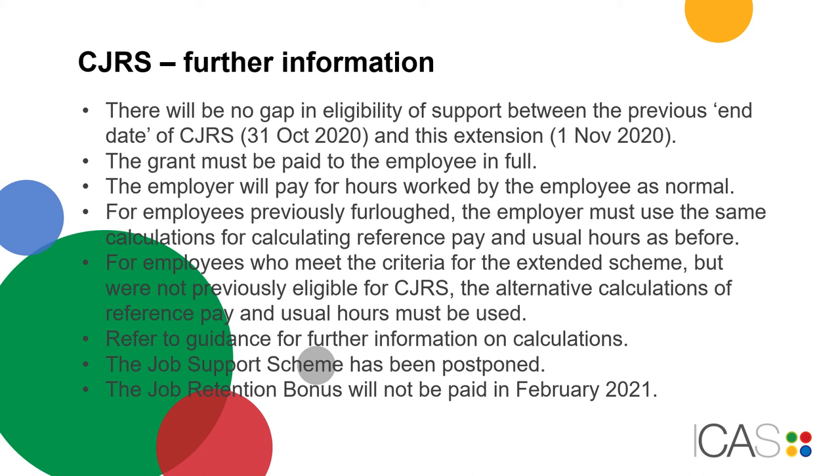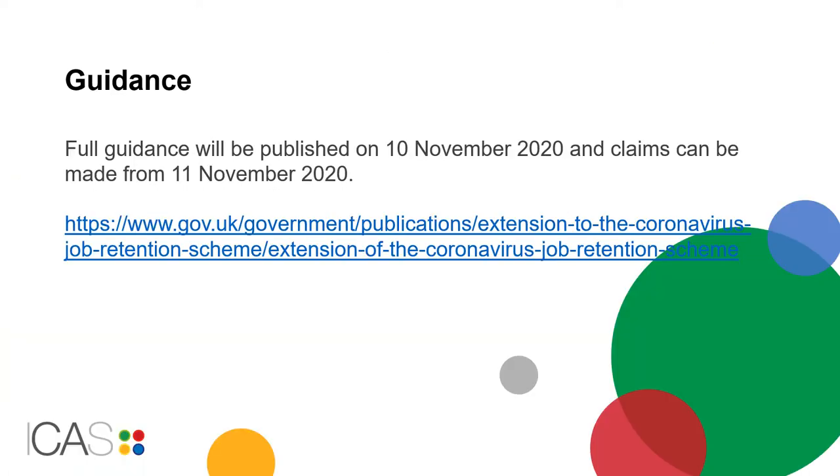The launch of the Job Support Scheme has been postponed. The Job Retention Bonus will not be paid in February 2021, with a retention incentive to be redeployed at the appropriate time. Full guidance will be published on the 10th of November, with claims being made from 11th of November 2020.